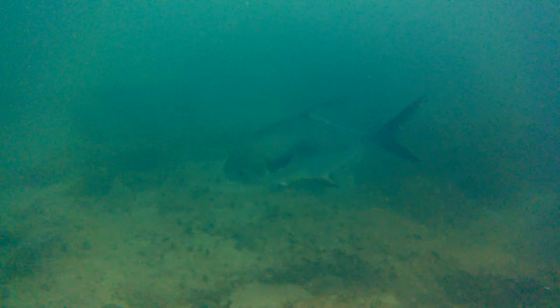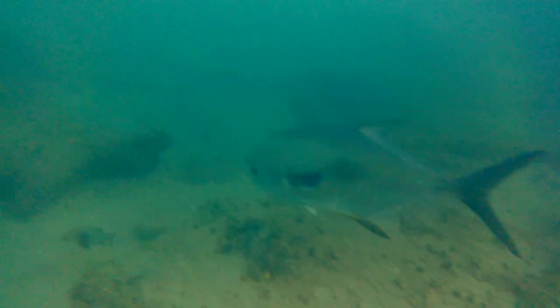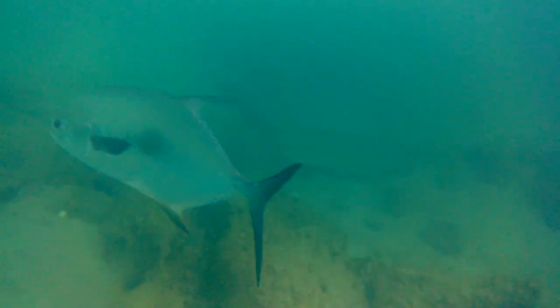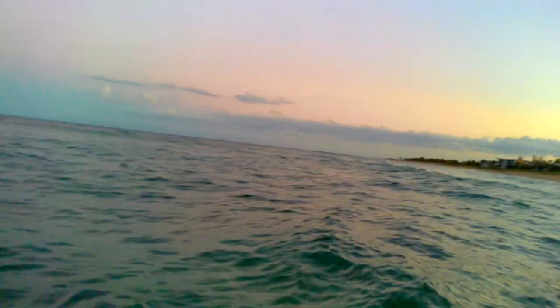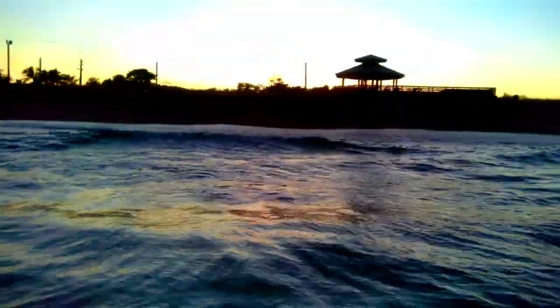Here we get one more special treat — a huge permit fish all by himself in the shallows. Look at that guy. Here we get one last glimpse from above the water of the beautiful landscape of Bathtub Reef Beach.